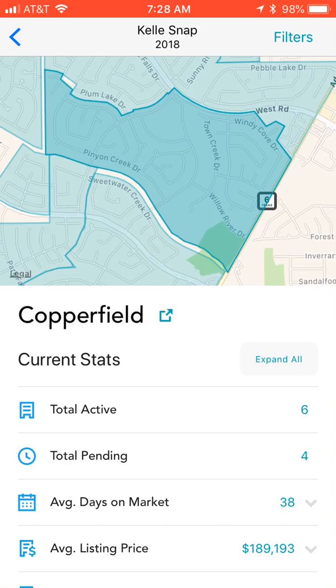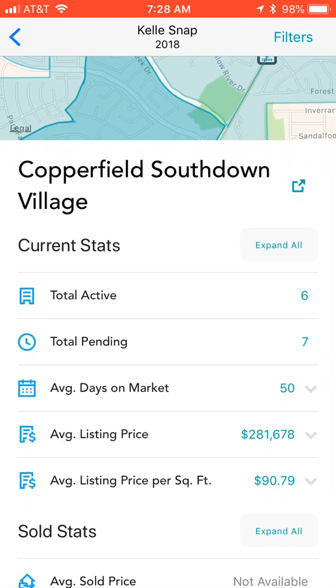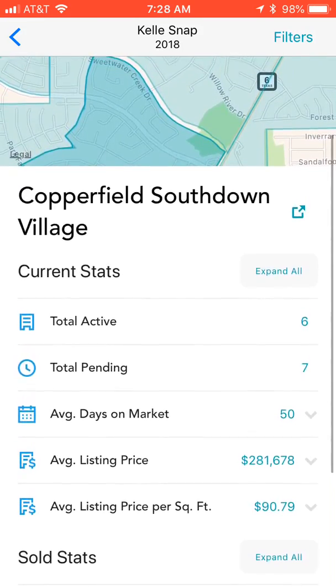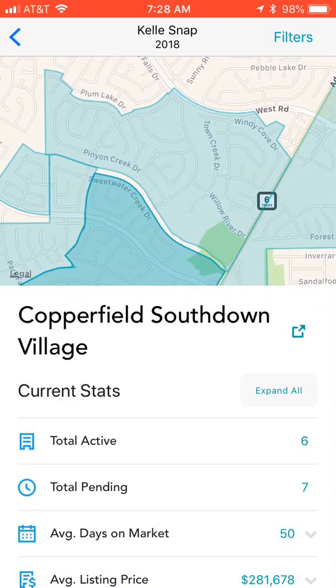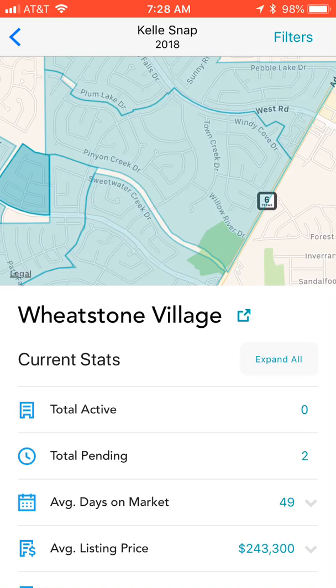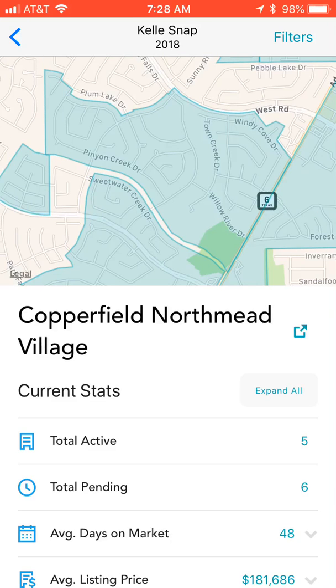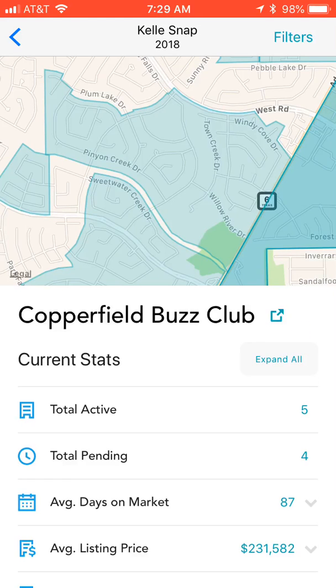If we click on the neighborhood just below in light blue, it turns dark blue and we now have Copperfield South Down Village — six listings, seven pending listings, with the average list price and price per square foot shown. We can move slightly left to Copperfield South Creek Village, then Wheatstone Village to the north, Copperfield Northmead Village, and crossing over to Highway Six on the other side, Copperfield Buzz Club.